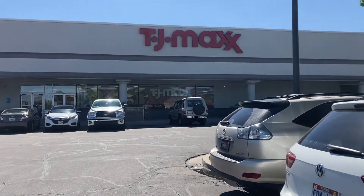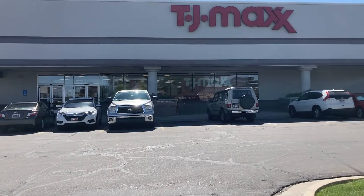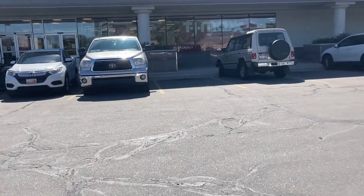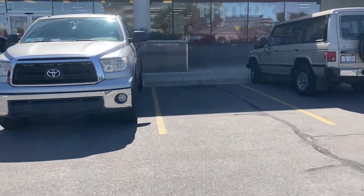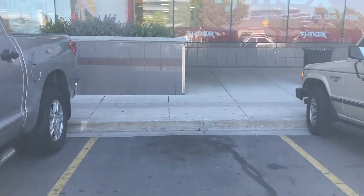Hey guys, welcome back to my channel. Hope you guys are all having a really great day. Today is such a nice day, hopefully it stays like this all weekend. Anyways, I am headed into TJ Maxx to go look around, do a shop with me. I'm taking you guys along with me, so let's go on in and see what we can find.